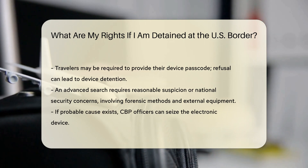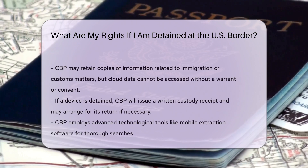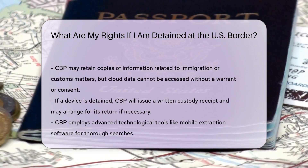Data Retention. CBP may retain a copy of the information if it relates to immigration, customs, or other enforcement matters.